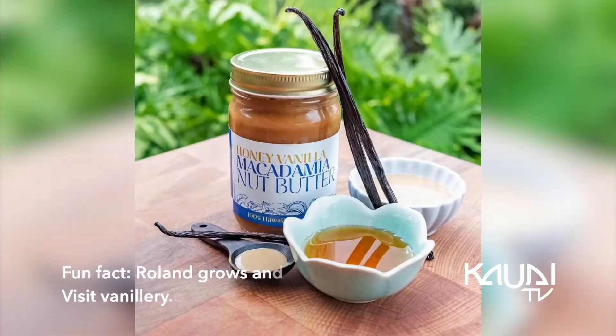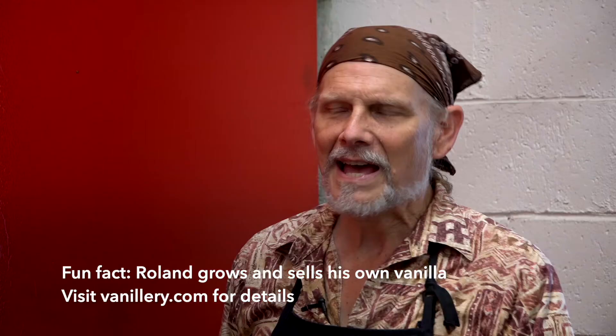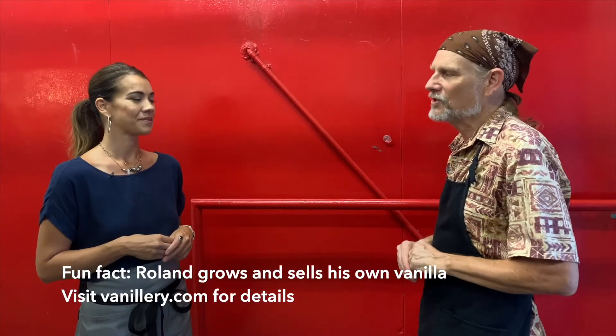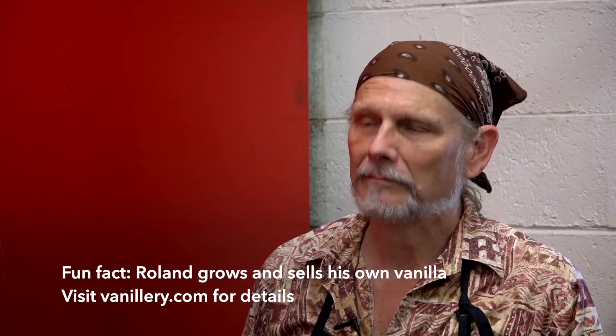And then finally we have something called honey vanilla, which has got a lot less honey in it. So it's really nutty. You get a little bit of honey and then the vanilla, which smooths it all out. It's just a really beautiful product. And I really love that you're locally sourcing your ingredients in Hawaii in general. What a great way to go.